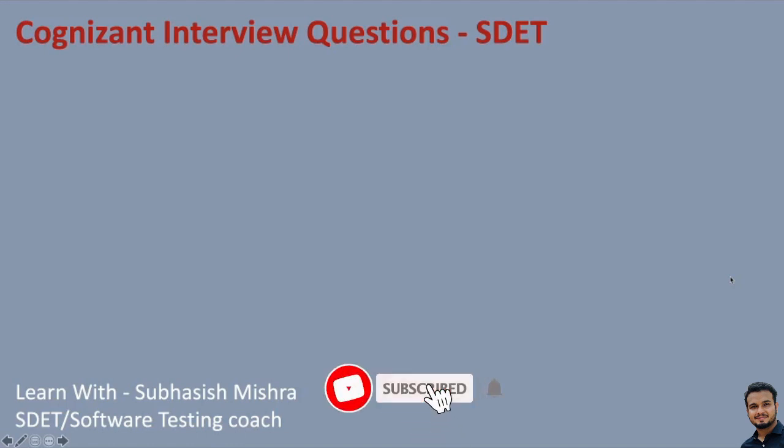Hey guys, this is Subhash Eshmistra, your test coach. Today I will share the SDET interview questions which are asked at Cognizant. I'll also share the overall interview experience. So if you're going for a SDET role interview, it will be very helpful for you.